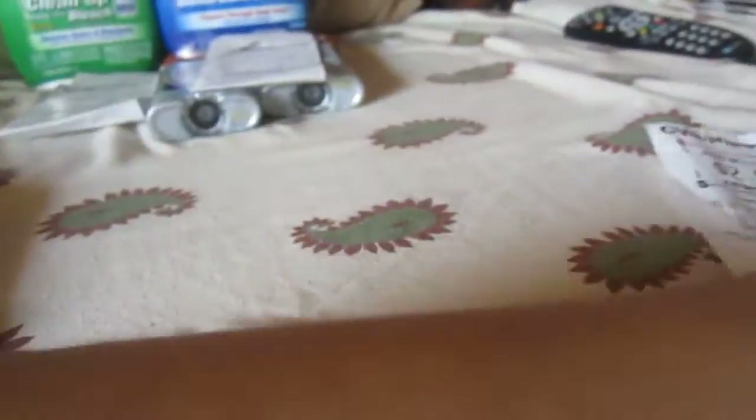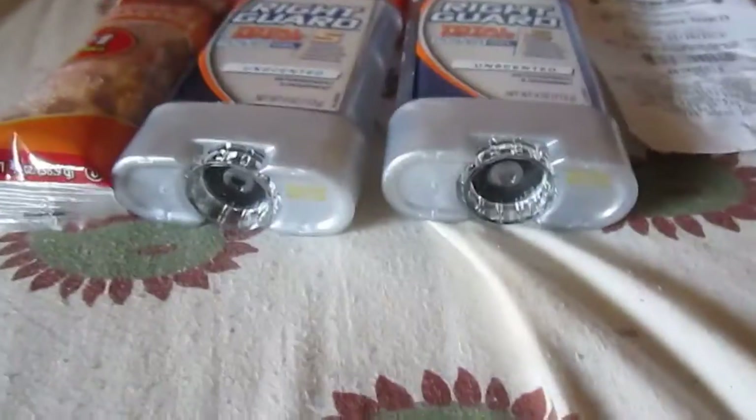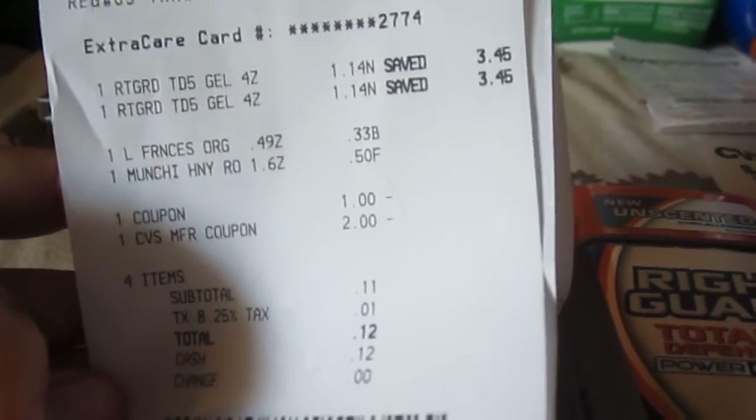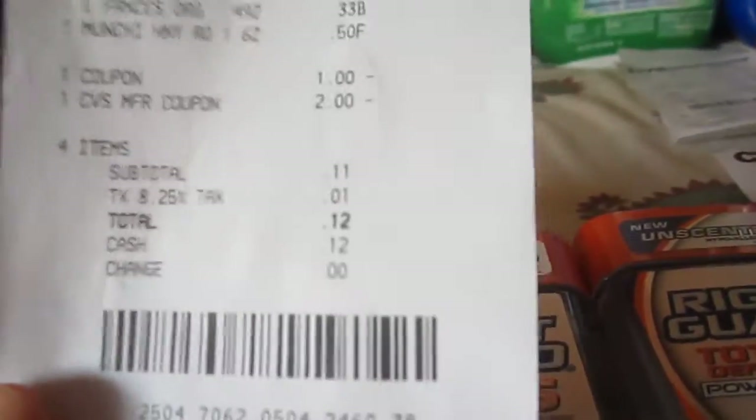My last transaction was another two Right Guard deodorants, some munchies, and a caramel — though I don't know where the caramel is; my daughter and son probably ate it. On this transaction I did get two extra bucks back. I used a $1 off two coupon and the $2 extra care bucks from my other Right Guard purchase, which made it 12 cents for four items. I got two extra care bucks back — one from Right Guard and one from Eclipse, as you can see right there.